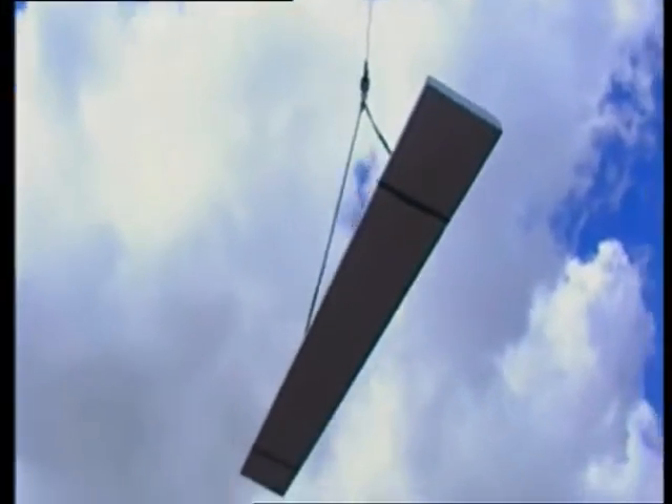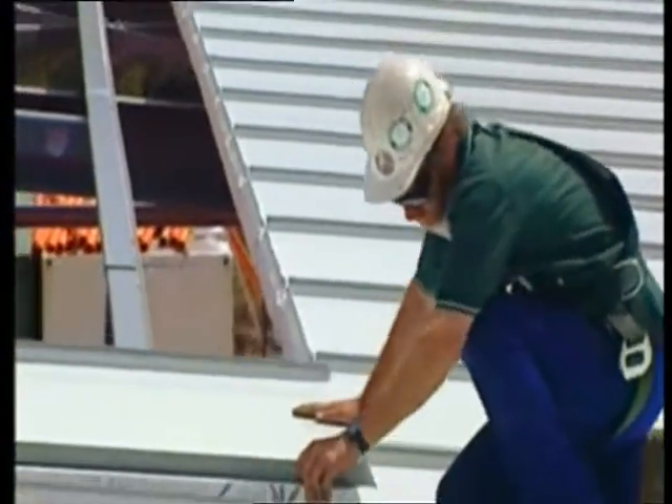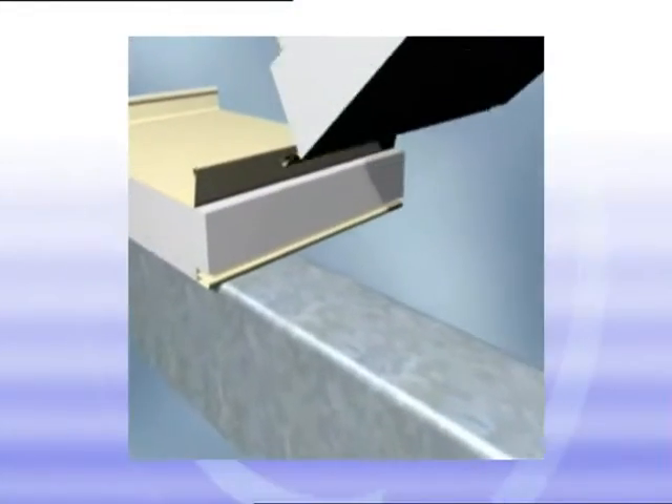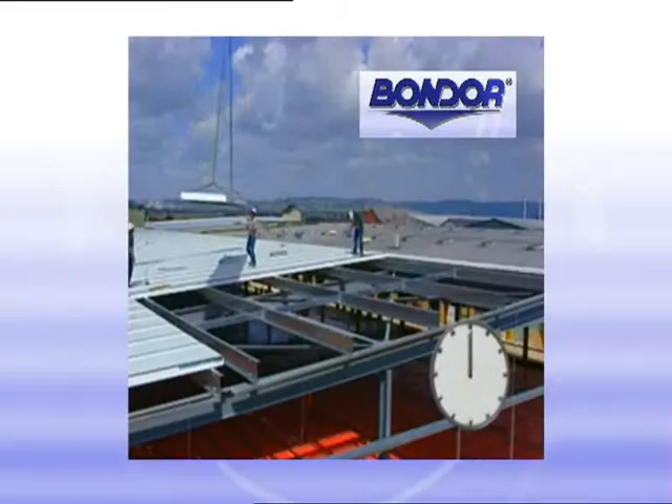Bondor composite panels are craned directly from the ground or truck and carefully swung into their position on the roof. Composite design maximises installation efficiencies. The lightweight panels are interlocked together with an interior slip joint.